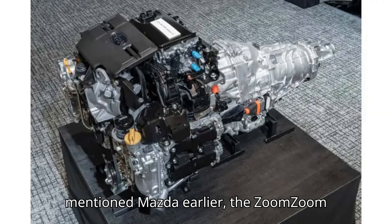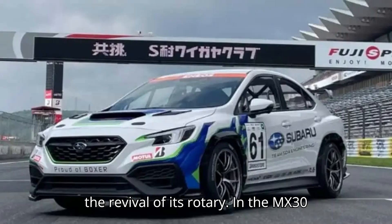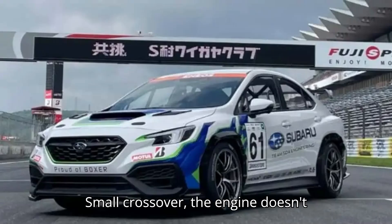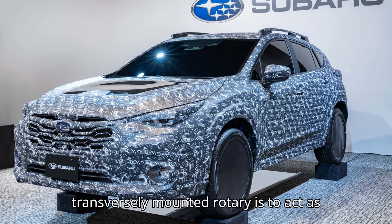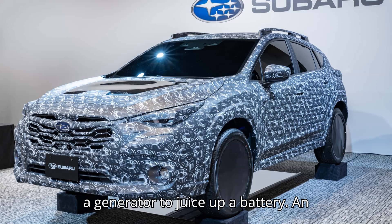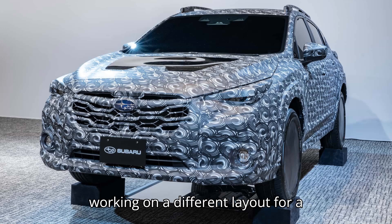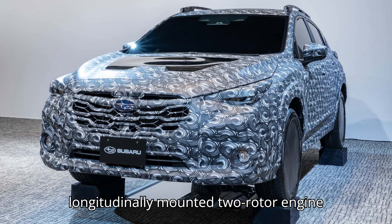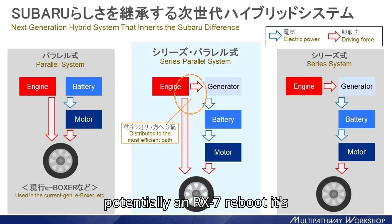Since we mentioned Mazda earlier, the ZoomZoom company is doing things differently with the revival of its rotary. In the MX-30 small crossover, the engine doesn't actually send power to the wheels — instead, the sole purpose of the transversely mounted rotary is to act as a generator to juice up a battery, and an electric motor uses the harvested energy to drive the wheels. Mazda is also working on a different layout for a longitudinally mounted two-rotor engine that could go into a new sports car, potentially an RX-7 reboot it's considering.